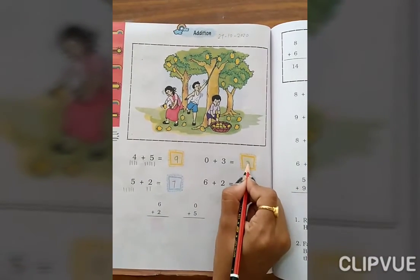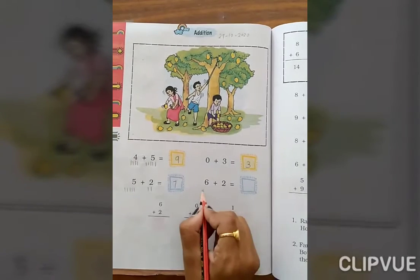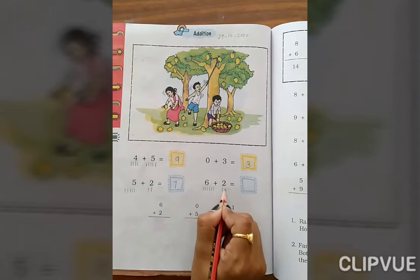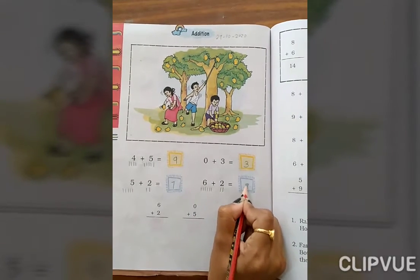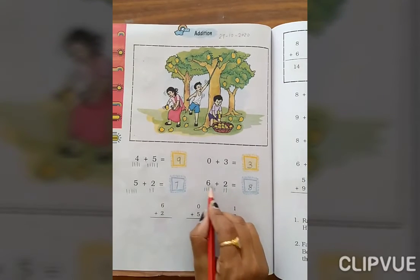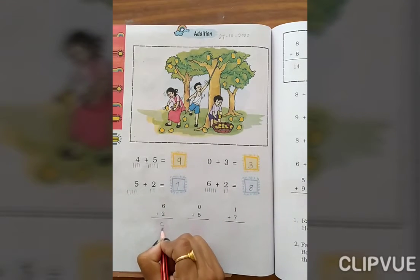0 plus 3 — the answer is 3. 6 plus 2: count 1, 2, 3, 4, 5, 6, and 7, 8. So the answer is 8. Again, 6 plus 2 — same, 6 plus 2 is 8. The answer is 8.